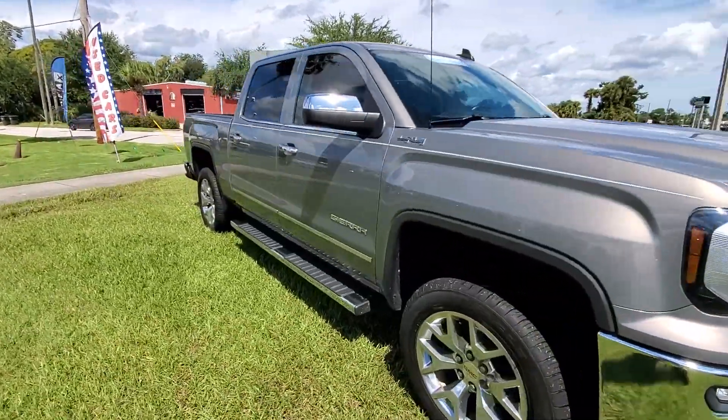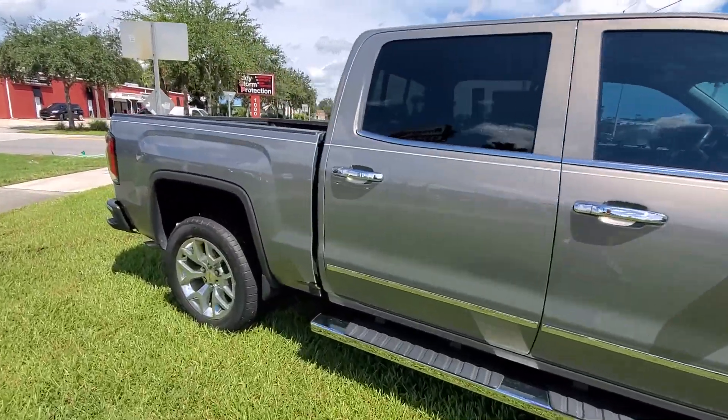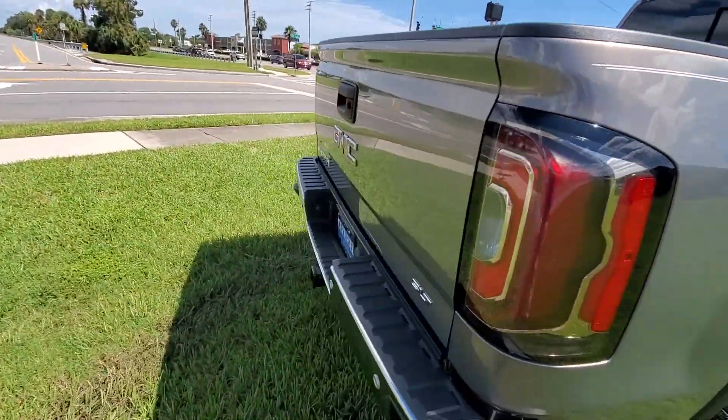Obviously it's a 4x4, it does have the running boards, 20-inch wheels, and it does have a spray-in bed liner — just a really nice truck.